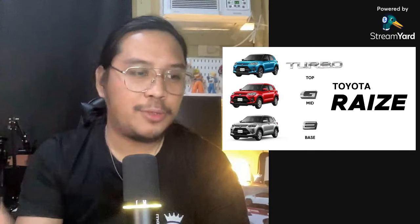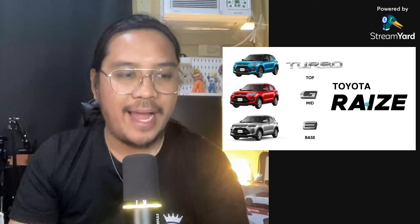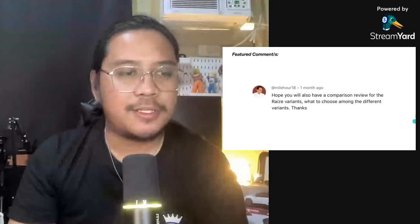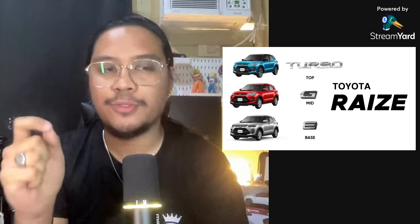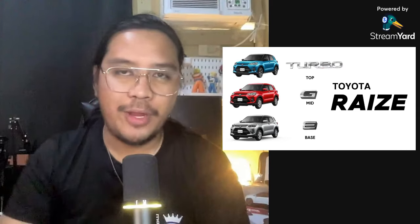You have been asking me to compare this. And true enough, you guys have even asked — especially here from Mile Hour 18, he requested this: 'Hope you also have a comparison review for the Raize variants. Want to choose among the different variants.' Like I mentioned, this car is really a good one, and rightly so, this is one of the best options. I have even included this on my top five budget cars to consider. So what are we waiting for, guys? Welcome to another episode here in Project Gentleman.